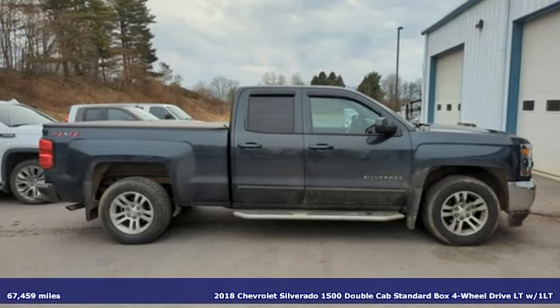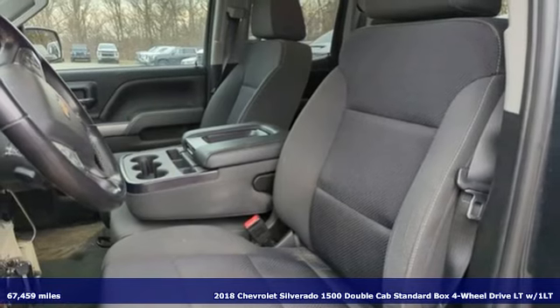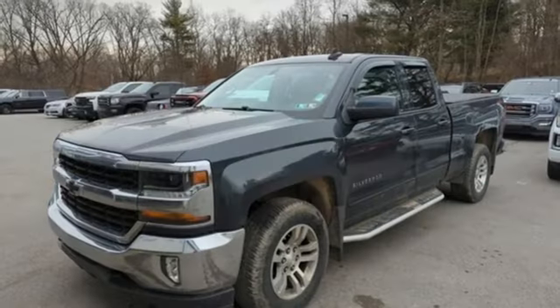Here's a 2018 Chevrolet Silverado 1500. This is the brainy and brawny tool you need when your office is what you drive. It comes with the features you need and, better yet, want.